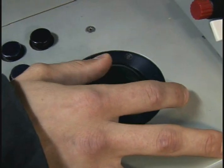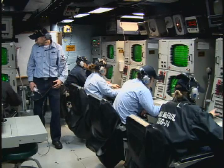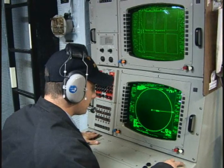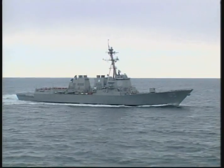A DDG's main ASW tools are its integrated ASW suite, which is one of the most advanced in the world, its hull-mounted sonar, and a tactical towed array sonar, which is towed about a mile behind the ship to reduce noise interference.